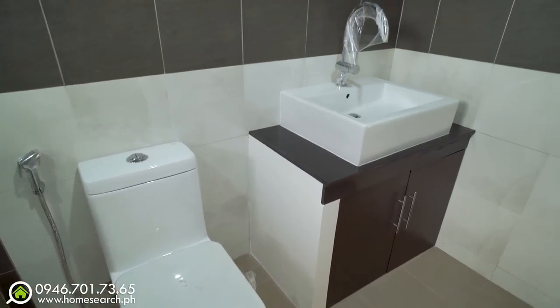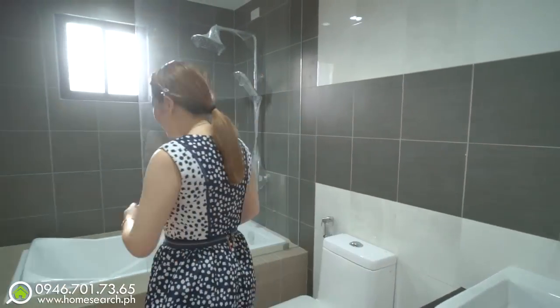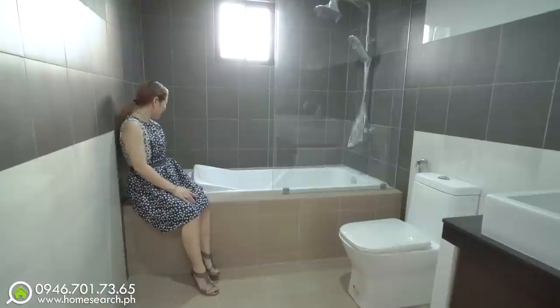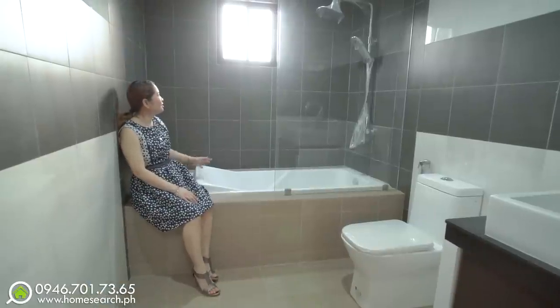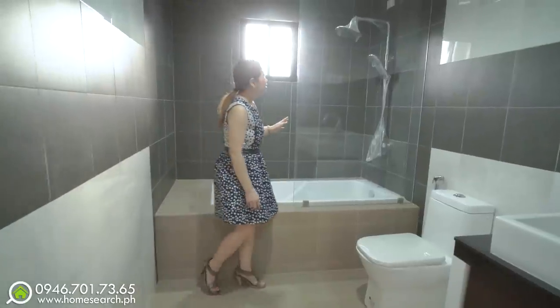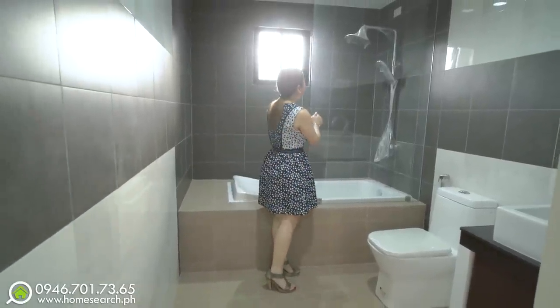In the master bathroom, you have a sink, water closet, and — my favorite feature — a bathtub where you can place scented candles. It also doubles as a shower area with a double shower and tempered glass enclosure.